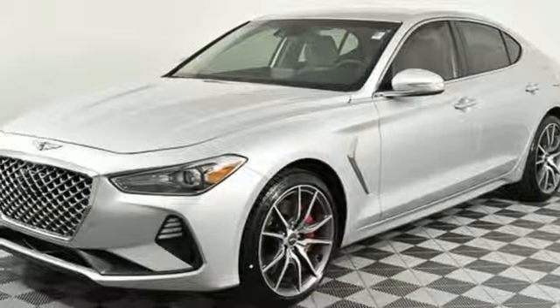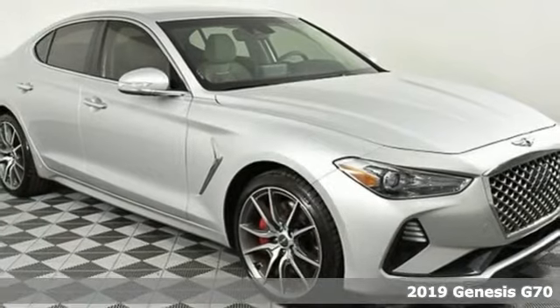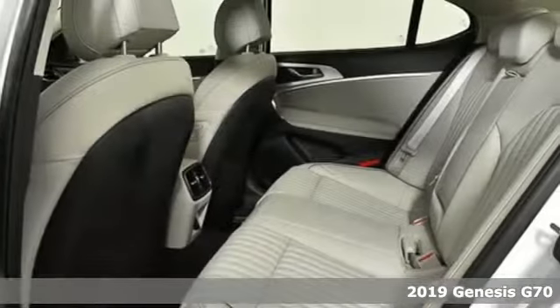Here's a new 2019 Genesis G70. Look at luxury from a fresh perspective and it comes with all the amenities you need.